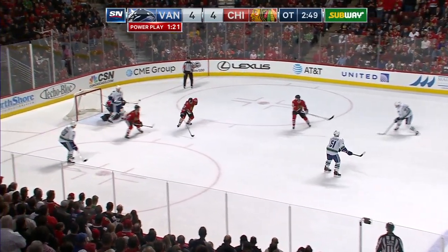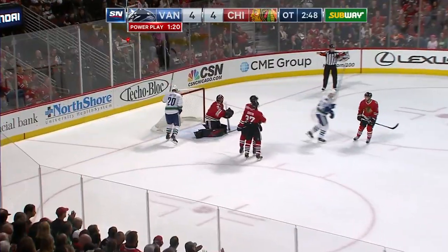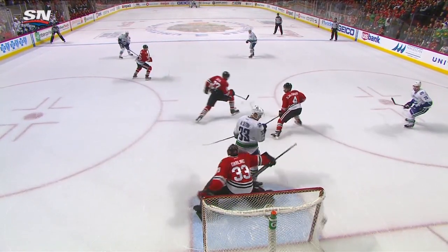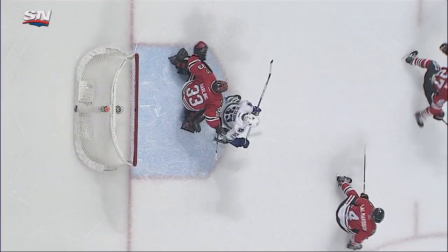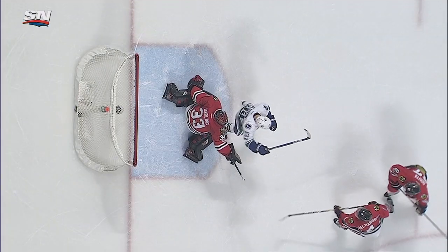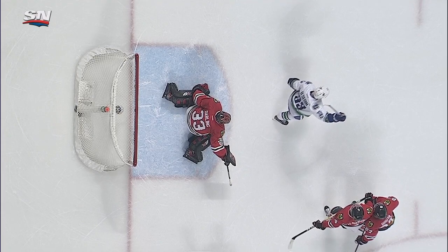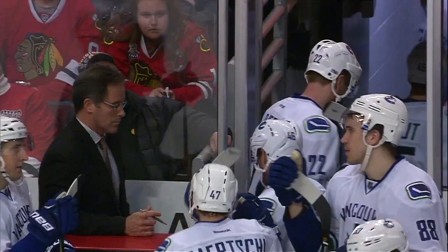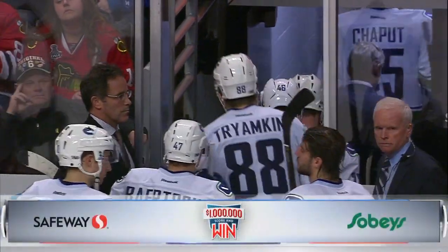They'll switch again. Daniel wrist shot — scores! Daniel Sedin from well up. Scott Darling is complaining — Henrik Sedin was in front. Darling with words for the official. They're going to review this one — did he get it with his arm? That's what Darling was saying. Yes, there you go — the goal stands. The mic didn't work, but Daniel's got the winner.